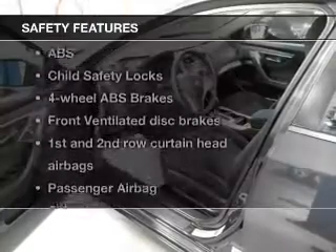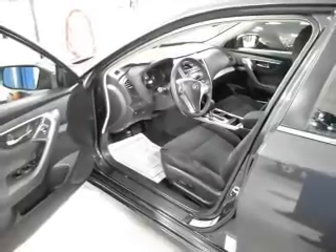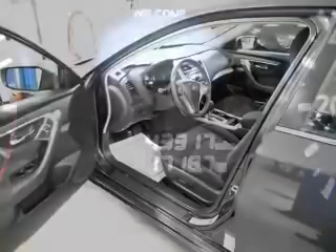And for your peace of mind, the following safety equipment is included: front ventilated disc brakes, curtain head airbags, passenger airbag, side airbag, traction control, stability control, and independent suspension. Let us put you in the driver's seat today. Call or click to contact us.